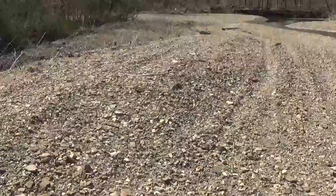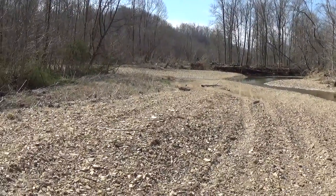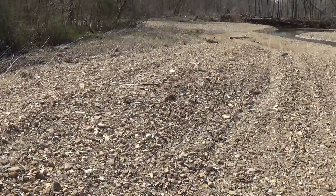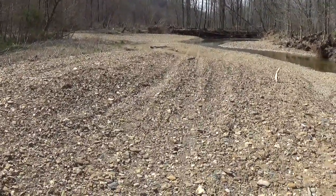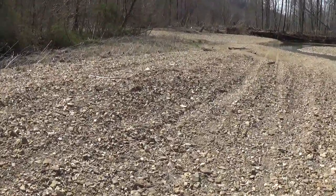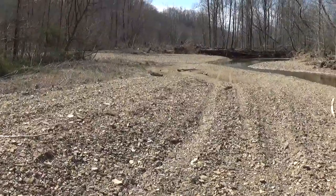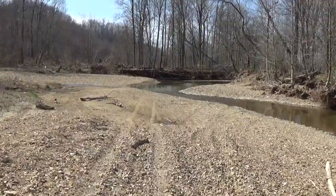I'm just gonna zoom over here and hopefully you guys can see that this is the area where there was a big gravel mound. It was huge and it's completely gone. People used to come down through here and jump it with four-wheelers. I'm amazed — it was tremendously huge and it's gone now.